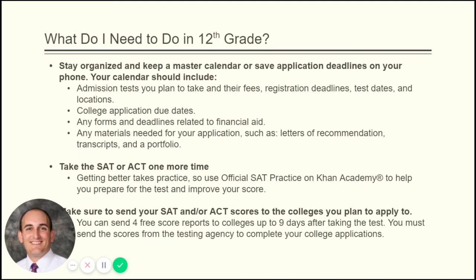Now we're on to 12th grade. When you become a senior there are quite a few important steps. Being organized is critical — make a master calendar, save your deadlines, and understand application due dates and deadlines for financial aid. Make sure you have all your materials documented and easily accessible: letters of recommendation, transcripts, and a portfolio. Make sure you complete that work on time. Registration deadlines are important and colleges are not forgiving about them, so don't miss a deadline.